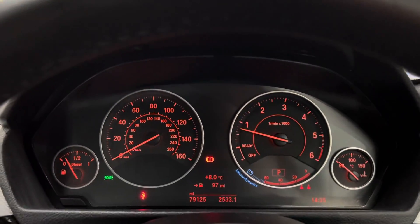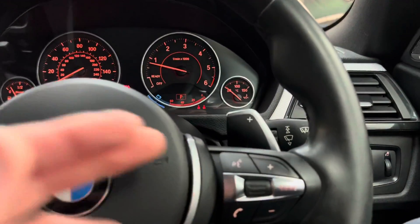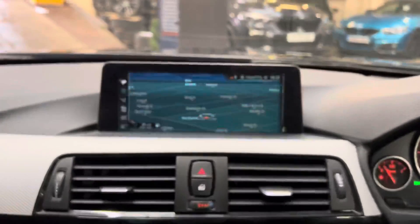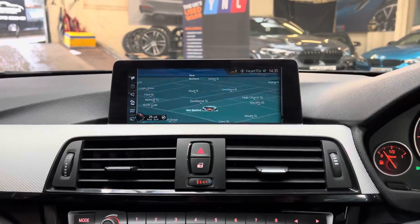The car has covered just over 79,000 miles. You've also got cruise control, speed limiter, voice and volume functions, and paddles for the eight-speed sports automatic gearbox. There's also professional widescreen navigation and media — just turning the brightness up a little there.